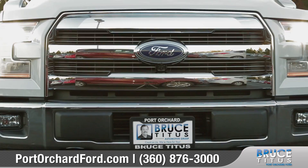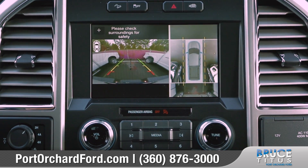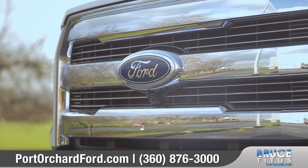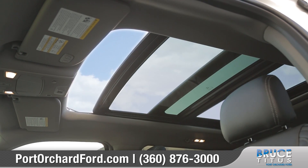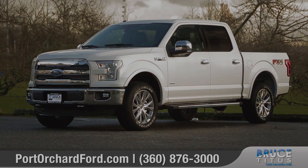Numerous advanced airbags protect all passengers within the cabin, and the available rear view camera makes parking and backing into tricky spots easier than ever before. From sunrise to sunset, you can count on the F-150 to tow, haul, work, and play like no other — so come down and see us and check out the 2016 Ford F-150.